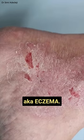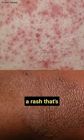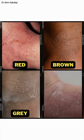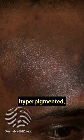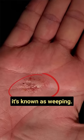This is atopic dermatitis, aka eczema. It's a dry skin condition with inflammation, and it causes a rash that's dry, itchy and scaly. The colour can be red, brown, grey or purple depending on your skin tone, and in severe cases the skin becomes thickened, hypopigmented, hyperpigmented, crusted, and sometimes leaks a clear fluid — when it's known as weeping.